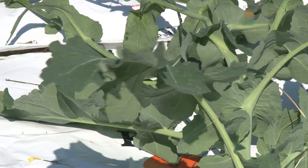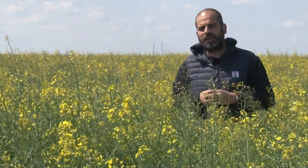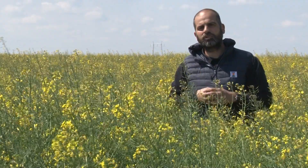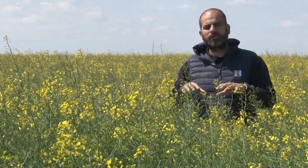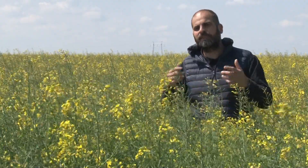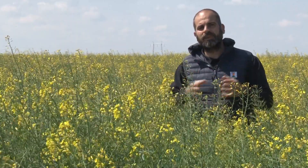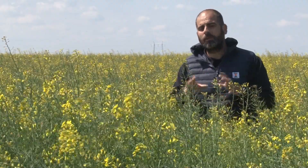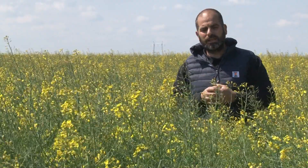Dan nakon skidanja pšenice urađeno je zaoravanje strništa. Kasnije su urađene ostale agrotehničke mere — od tanjiranja teškom tanjiračom do pripreme setvospremačima. Posebno je urađeno valjanje, dogovoreno sa proizvođačem, upravo zbog nedostatka vlage u septembru i oktobru mesecu. Za ta dva meseca na ovom terenu palo je između 25 do 30 litara padavina, što je jako malo za jesenju setvu uljane repice.